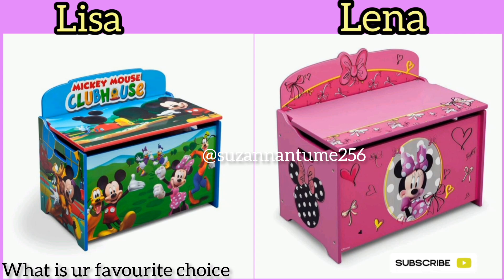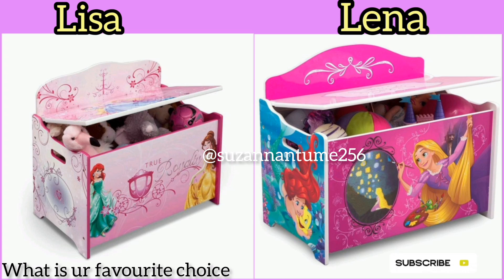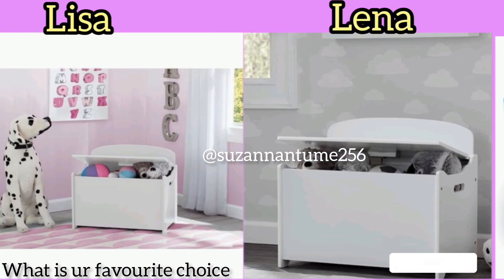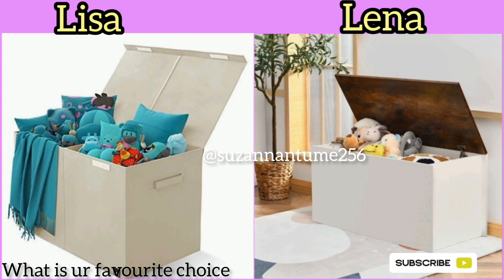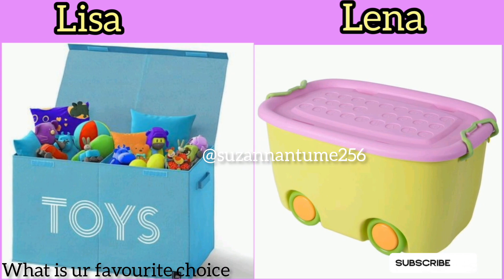Today we've specifically looked at those that teens and toddlers use most. Teens and toddlers love these because they can put all their items in one place and in one corner, so when they need something they can easily find it. The items are packed in one box, and this box normally has a cover on top.